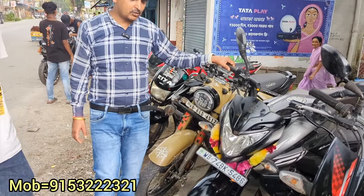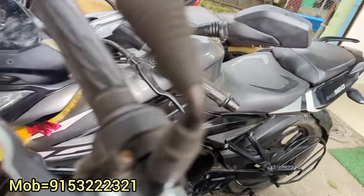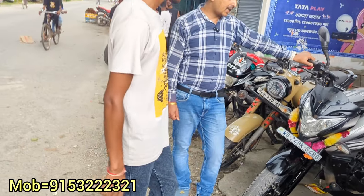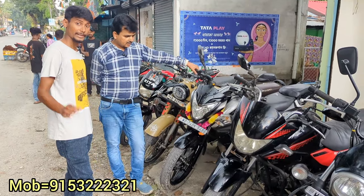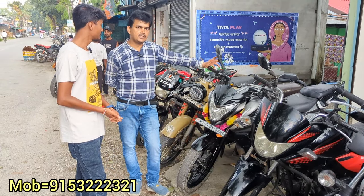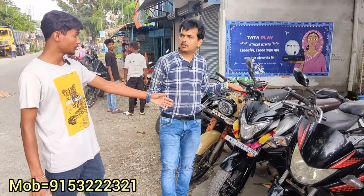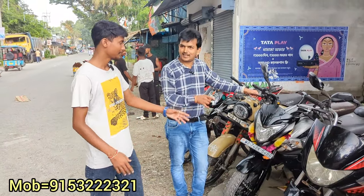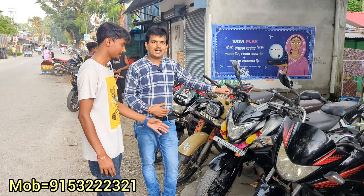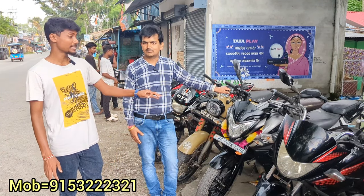It's an NS-160, NS-BS6, 2022 model. First owner — the first owner NS-160. How many km on the NS? NS is about 8,000 to 9,000 km only. It's about 1,60,000. It's available in both BS6 and BS4 variants.